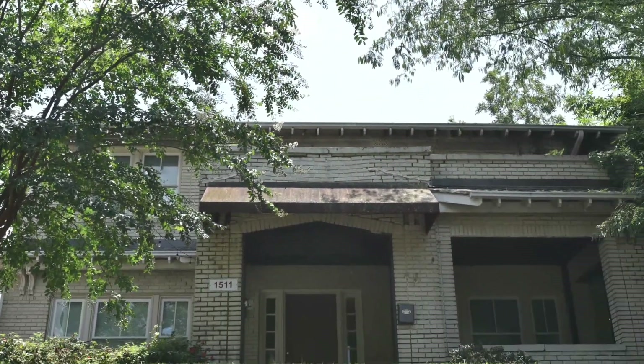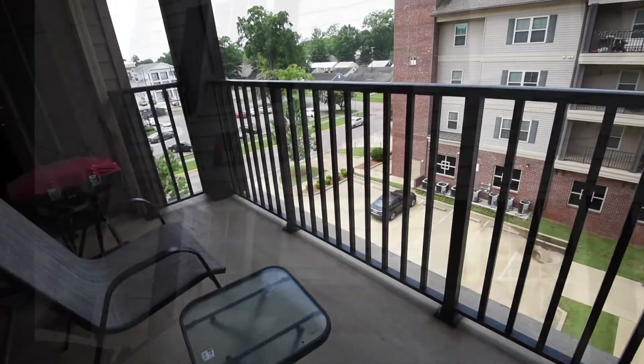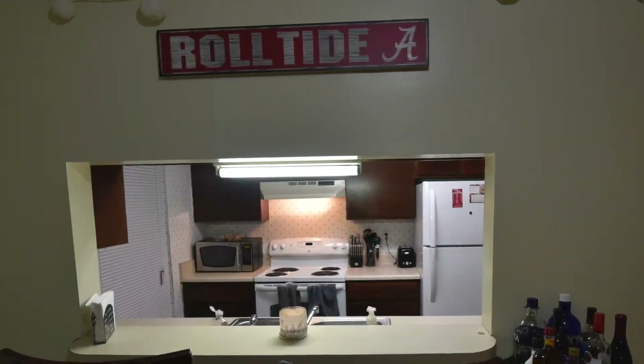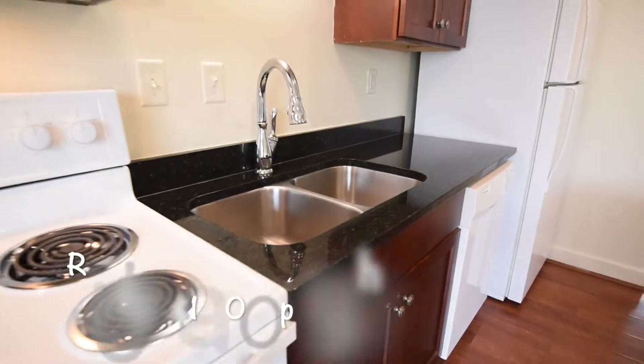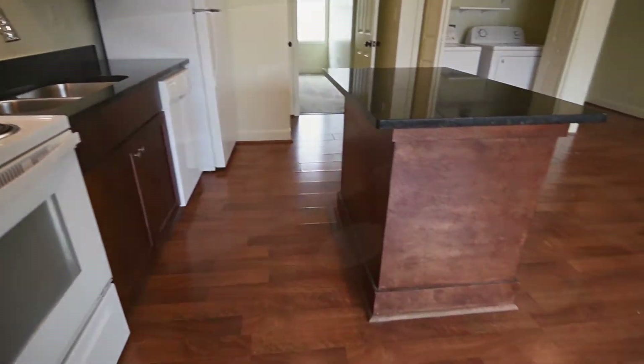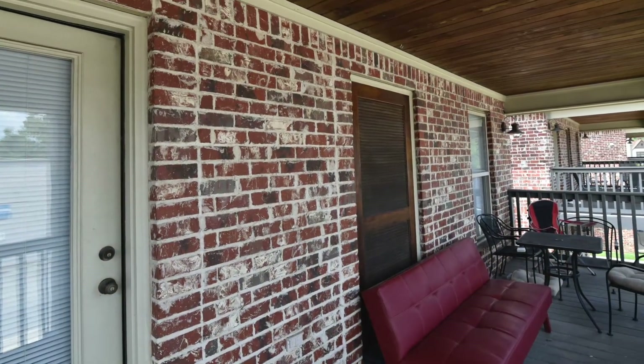Ranging from houses, triplexes, and boutique properties, College Station can meet all of your living needs. With rents from $500 per tenant to $1,000 per tenant and price points in between, you're able to pick the right unit just for you.